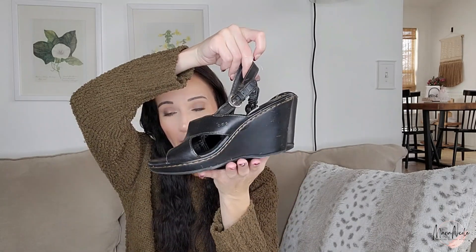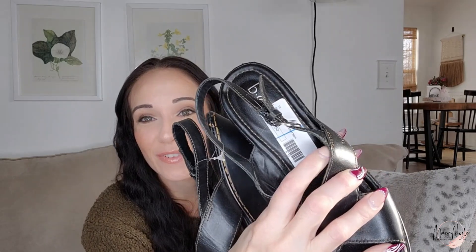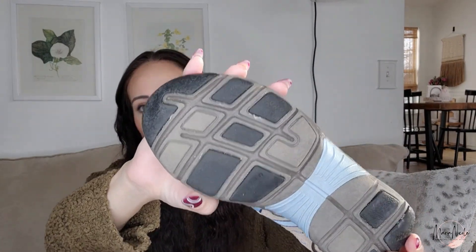Next I got these BOC Born. I do pass on BOC quite a bit — it's a diffusion line of Born — but since these were only $2.50 plus 50% off, I definitely decided to grab those. I also grabbed these next ones first thinking they were like Merrell or Keen. They actually are Clarks — Privo by Clarks — in great condition, not much wear on the bottom. These were $4.50 plus the 50% off.